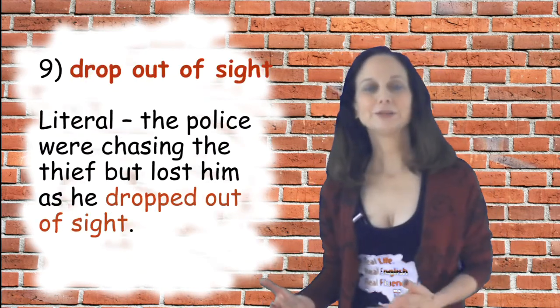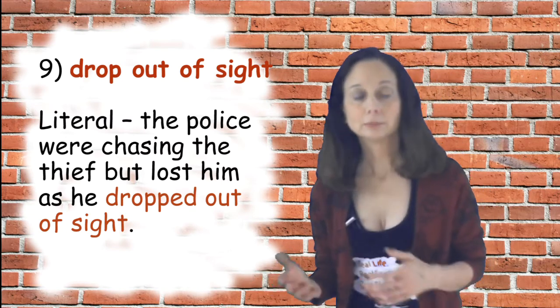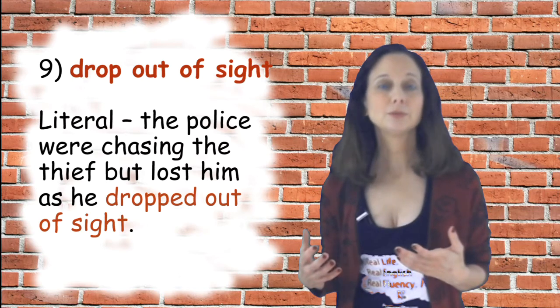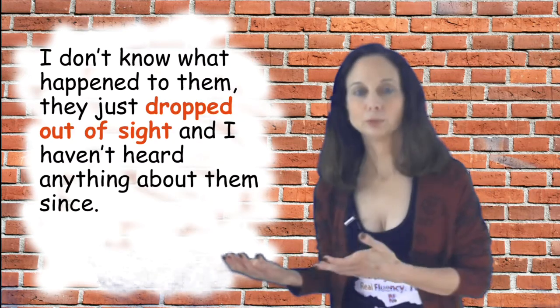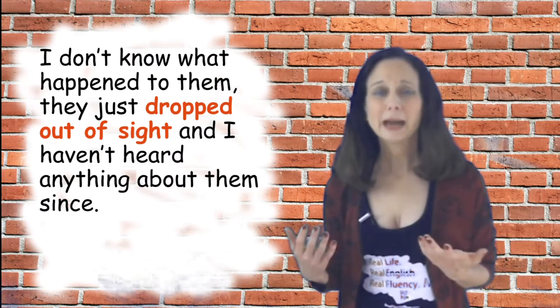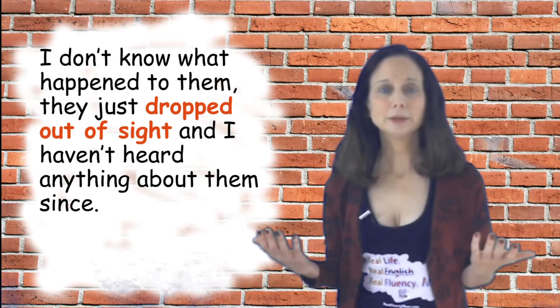Number nine is 'drop out of sight.' The literal meaning is you can't see someone — they're out of your sight. For example: the police were chasing the thief but they lost him as he dropped out of sight. Otherwise it means kind of the same thing as 'drop off the radar.' Another sentence: I don't know what happened to them — they just dropped out of sight and I haven't heard anything about them since.